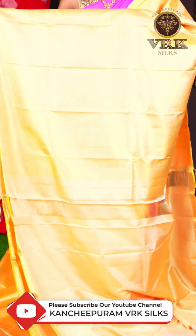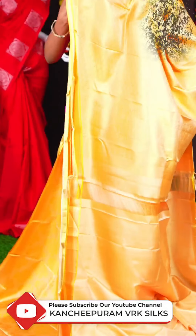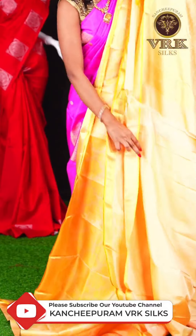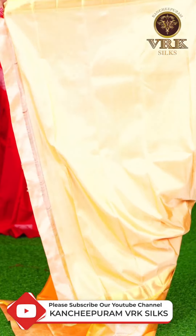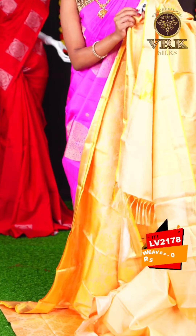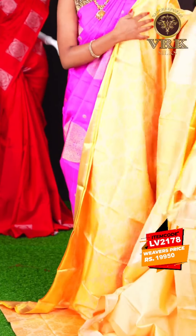This is a beautiful light sandal color saree with all over self thread waving. It has an open border and a grey color silver zari designer pallu. The blouse is a plain blouse with border. The item code is LV2149 and the price of this saree is Rs 24,950.